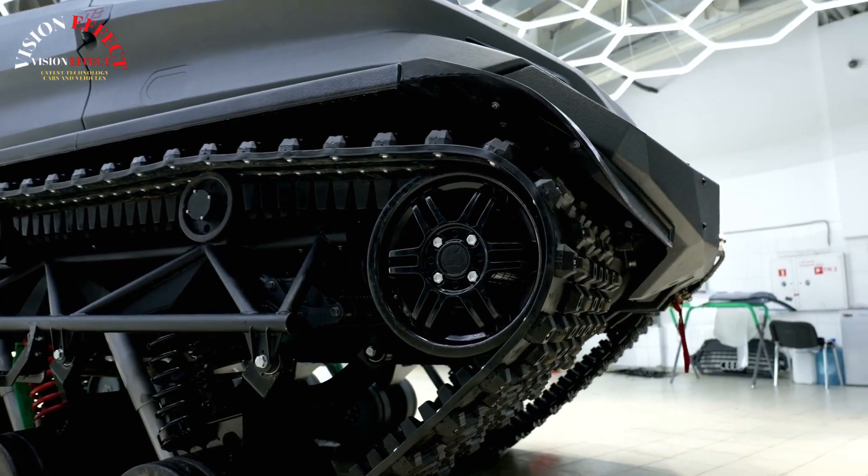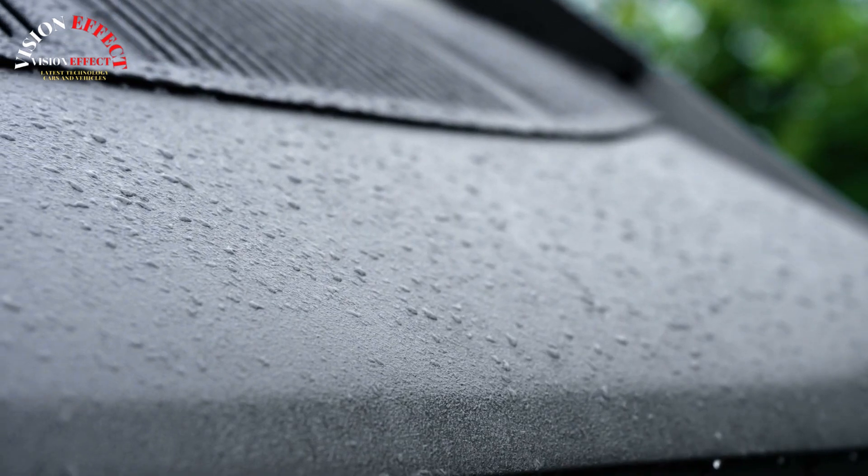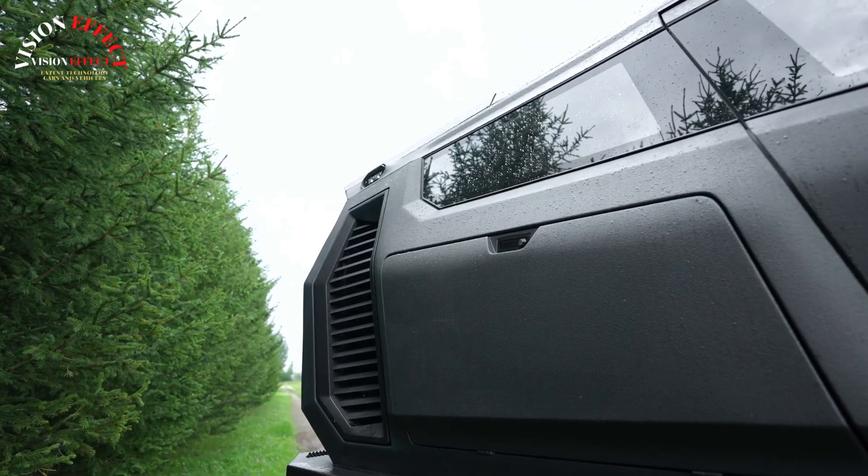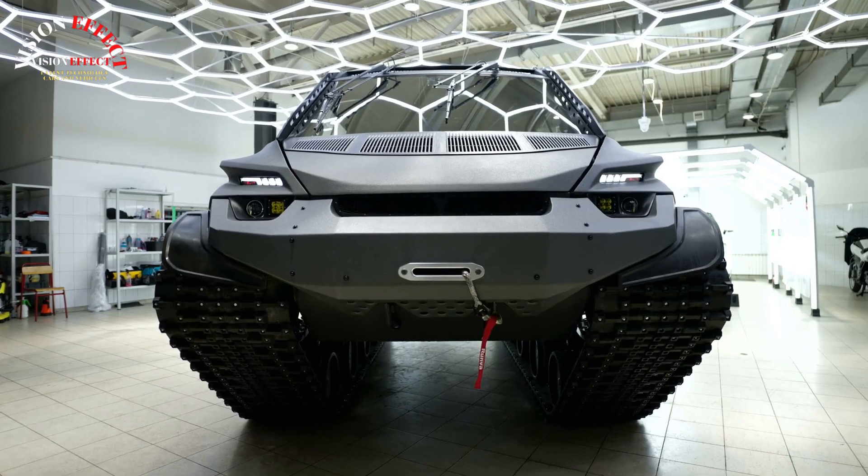Daytime running lights are integrated into the body, along with additional work lights. The body features an expedition rack, air intakes, a rear ladder, and guardrails.